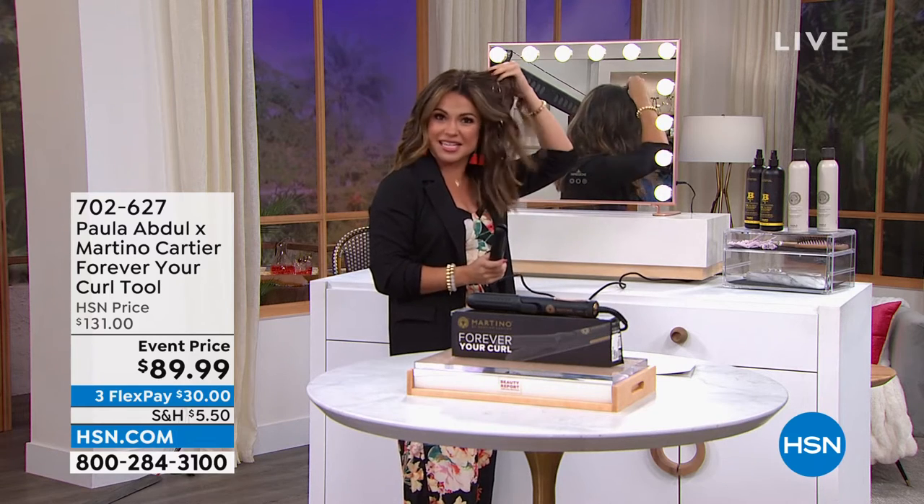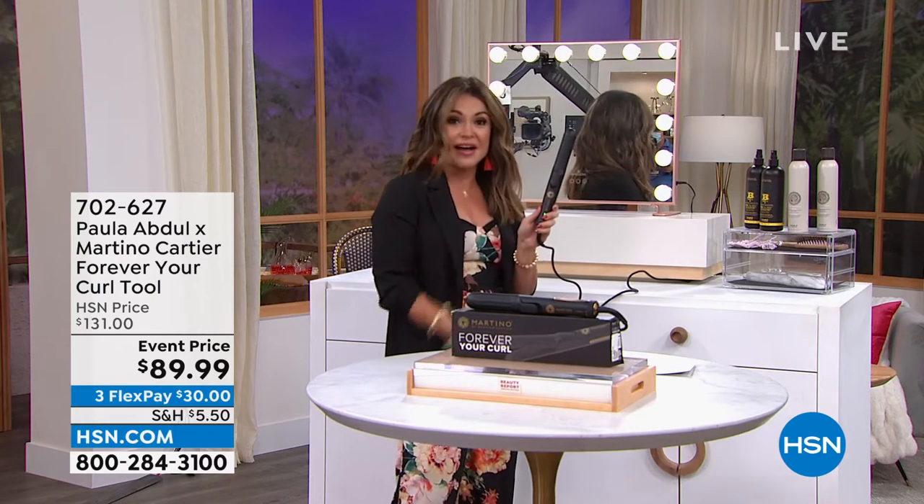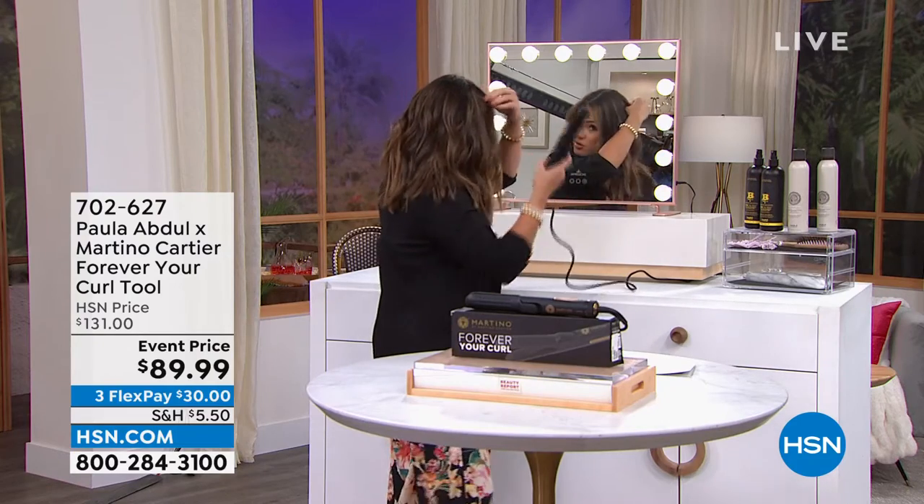We are talking all things hair tonight on Beauty Report. Our hot topic was: when's the last time you changed up your hairstyle? If you're looking to try something new, I'm about to introduce you to the hottest tool out there — and the reason is, it does things no other hot tool can do.